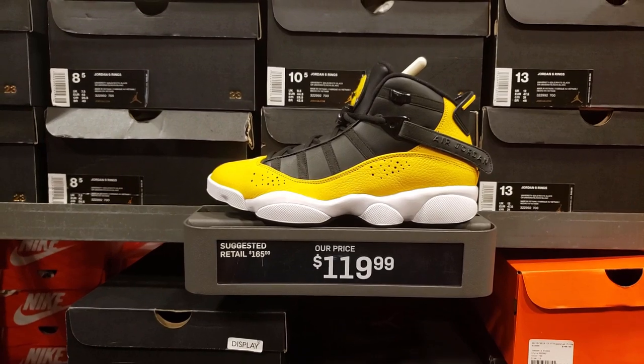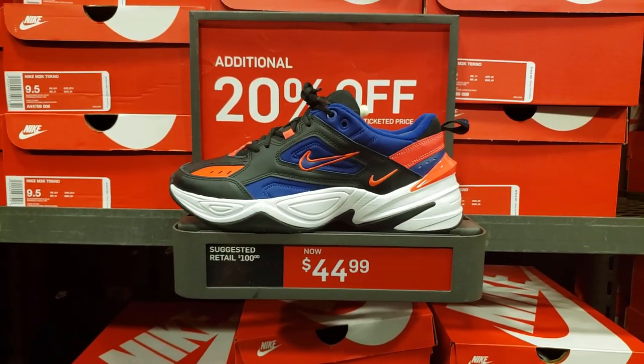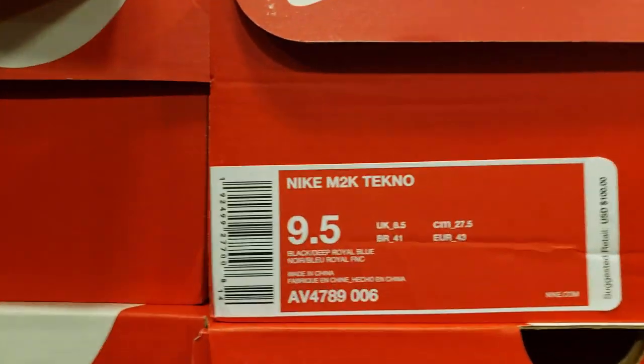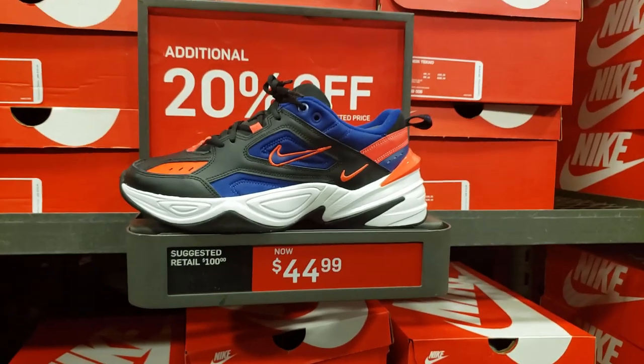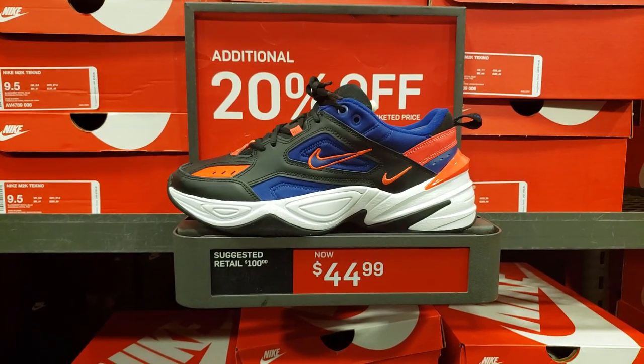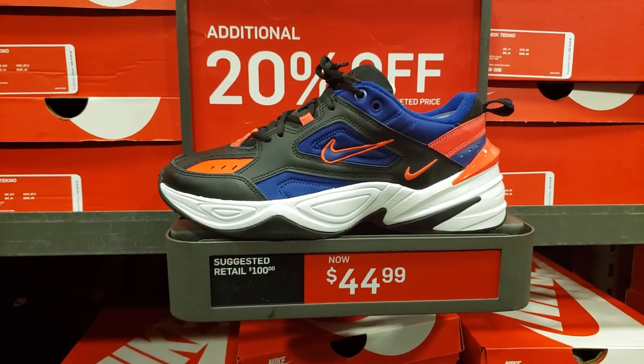One of the Six Rings — these are actually pretty popular, I think. The Technos — shoe of the year. Going for another 20% off on top of that, so it takes off $8. That's what, $37, $38? Not bad.